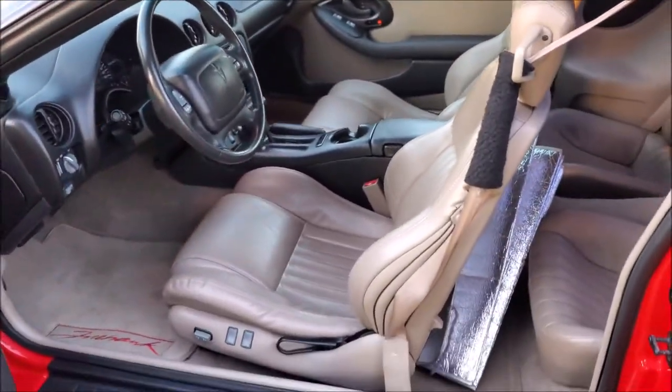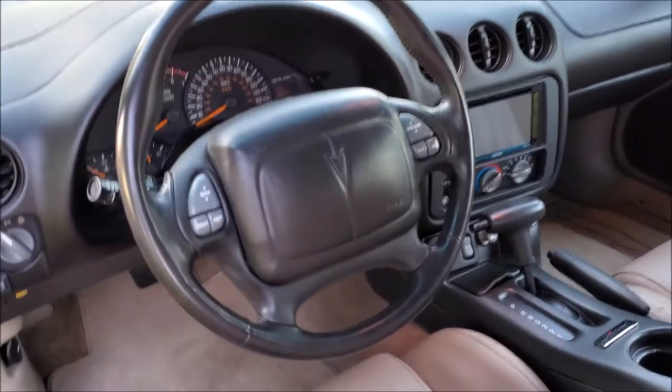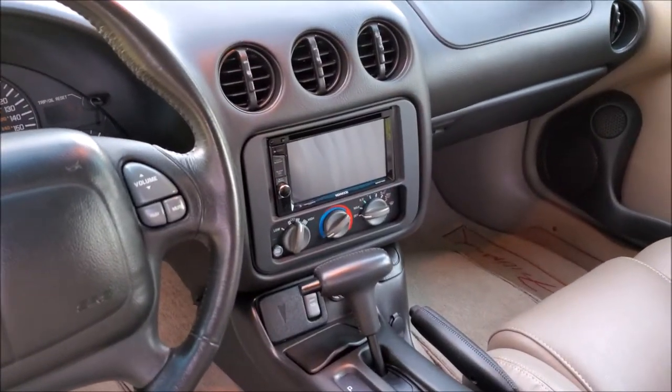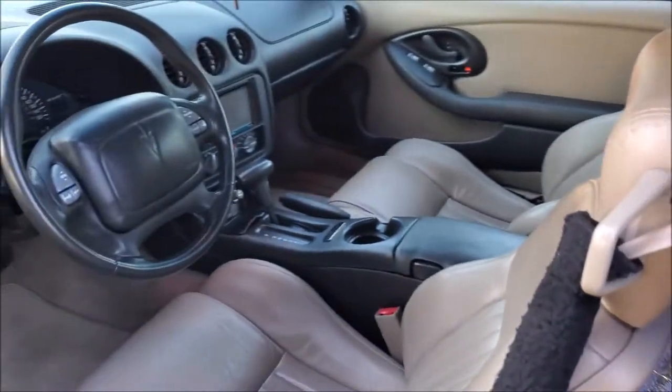Some people don't like this color interior, but I think it works for this car. The two-tone — it just seems a little less clean, but it's presentable. As for the audio, we've got all the speakers in here and they turned out really nice. I've also got a backup camera installed — my wife, she likes her backup camera.